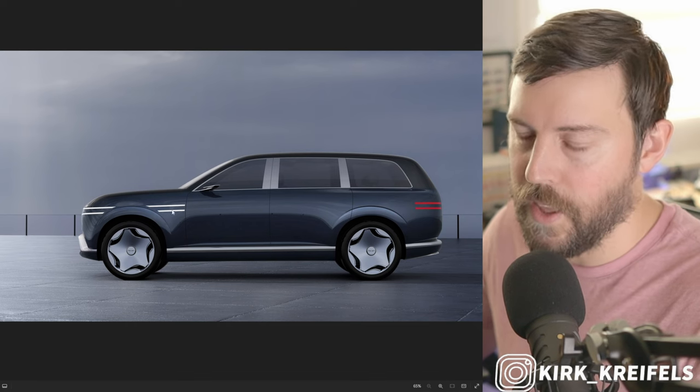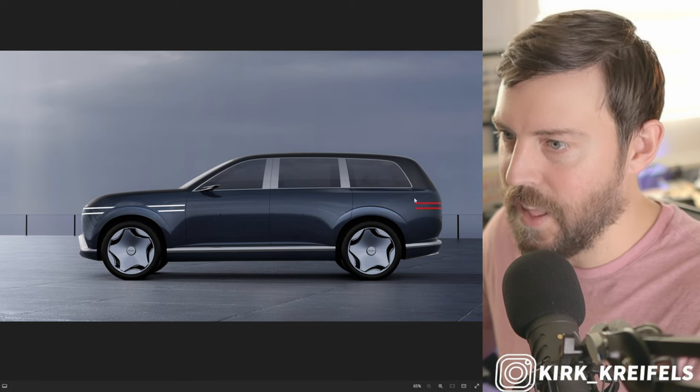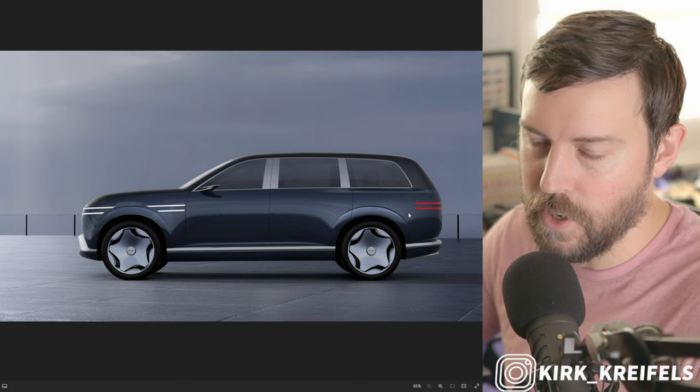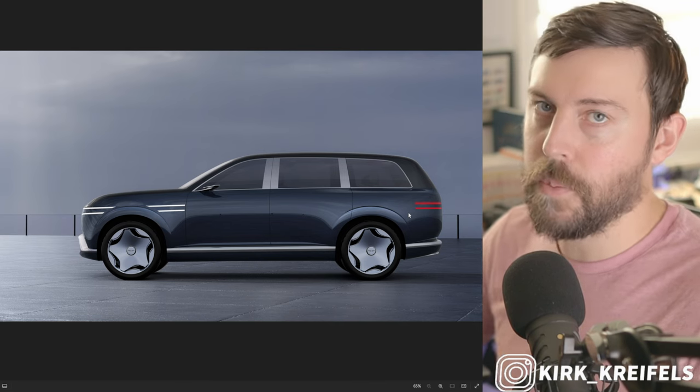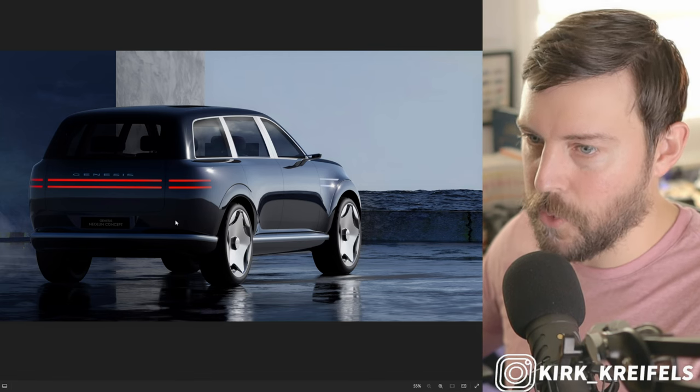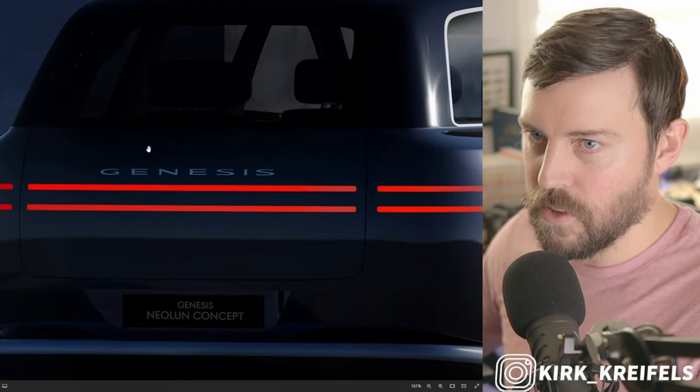The taillights pick up where the headlights or daytime running lights left off on the back. Very sleek from the side — it looks extremely regal, very impressive. Is it a little bit too simple? A little bit too sleek? Maybe. It definitely has a very nice stance from the rear, and the Genesis logo is here.